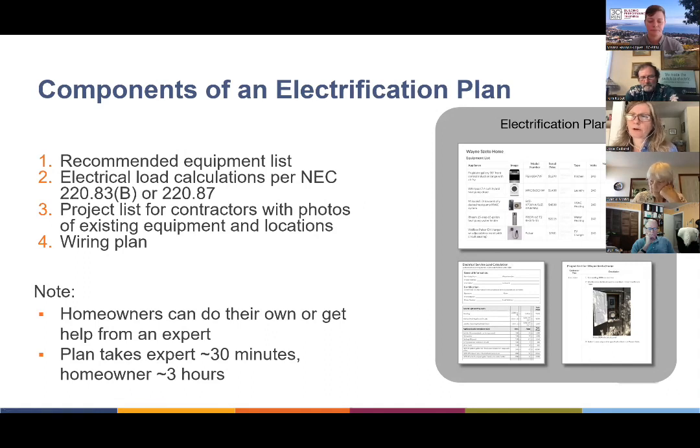Number two in the electrification plan — we'll go into much more detail in class three, but this is electrical load calculations per the National Electrical Code sections 220.83 or 220.87. We'll learn how to do that in class two and it'll be part of the plan. Number three is a project list for the contractors, specifying the exact installation projects needed for each appliance — location, size, any constraints such as attic access door dimensions, and photos. Number four is a wiring plan — for each piece of equipment, you need a circuit of a certain size with a certain breaker size.